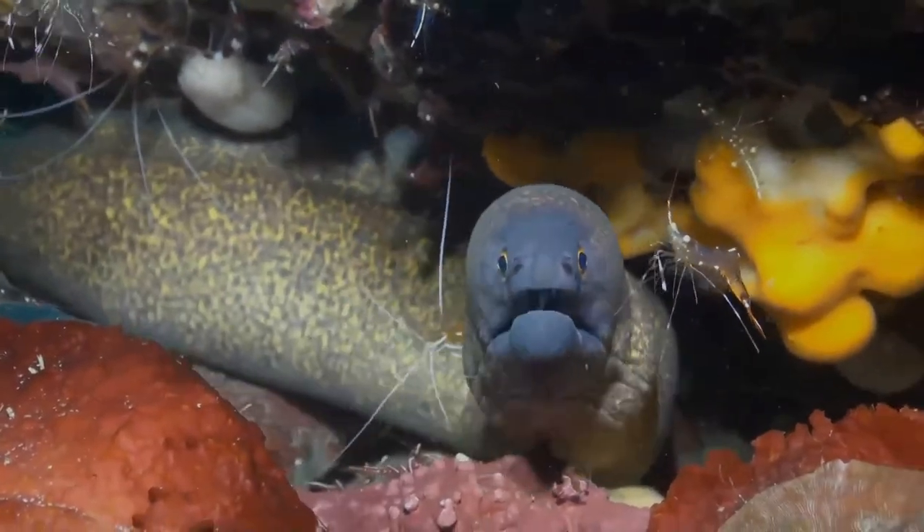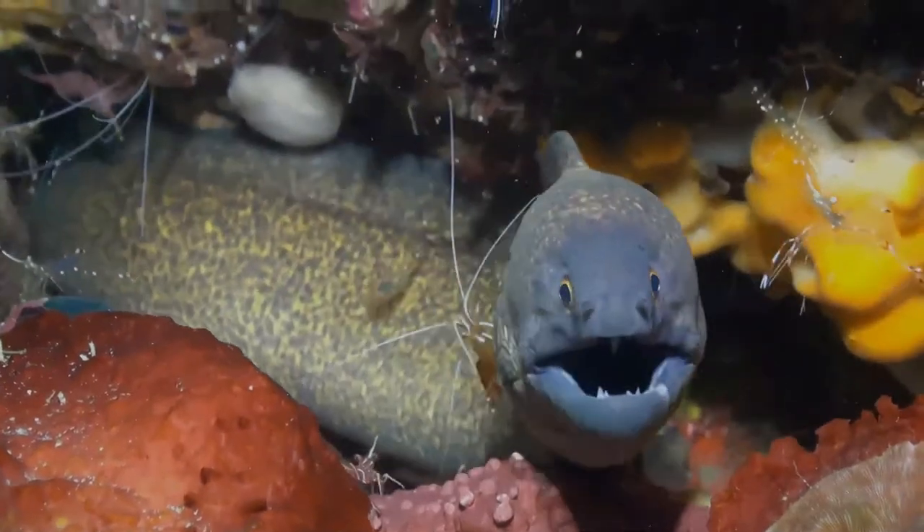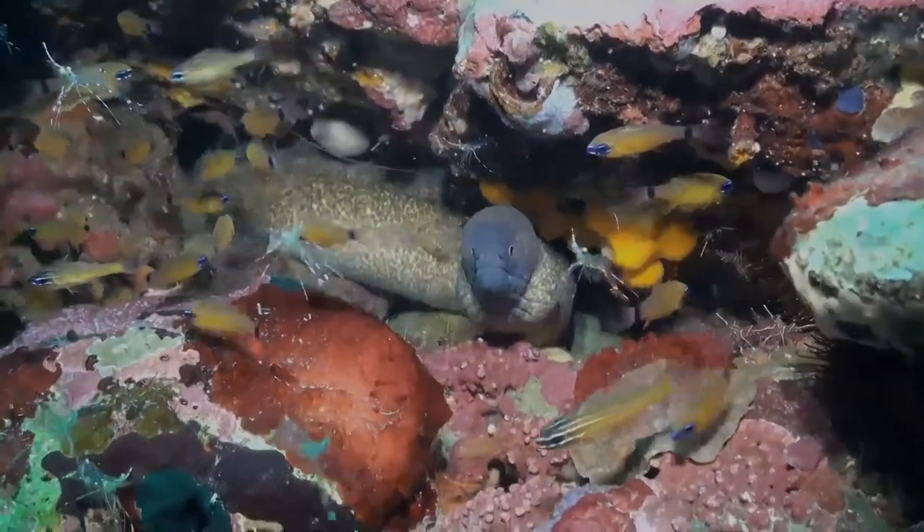The shrimp-like crustacean Stenopus pyrocynotus has often been found in close proximity with the yellow-edged moray eel, leading to the possibility that the shrimp may enter into a cleaning symbiosis with the eel.